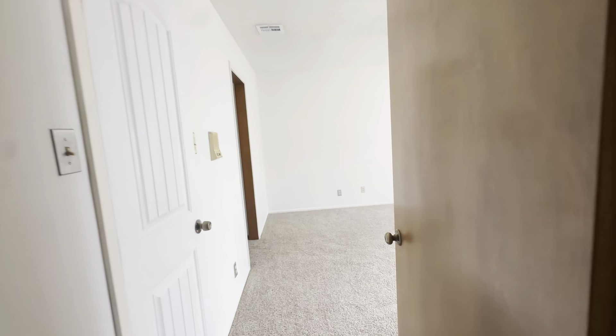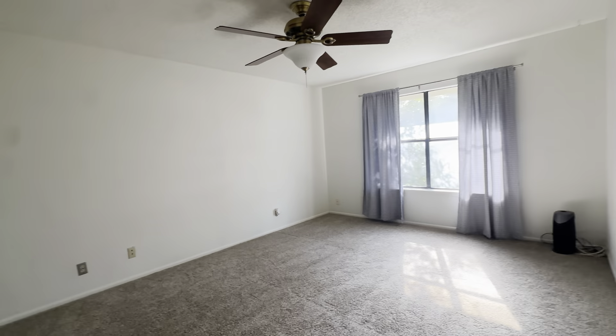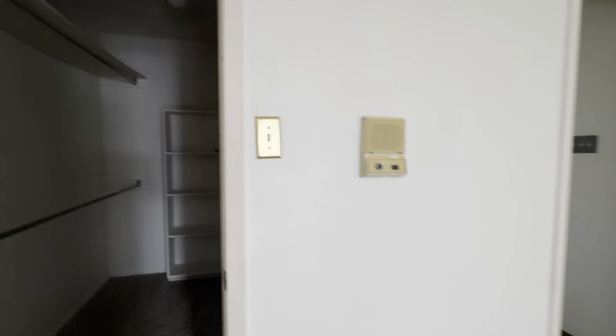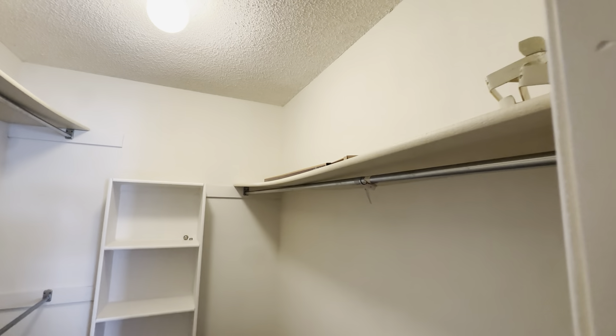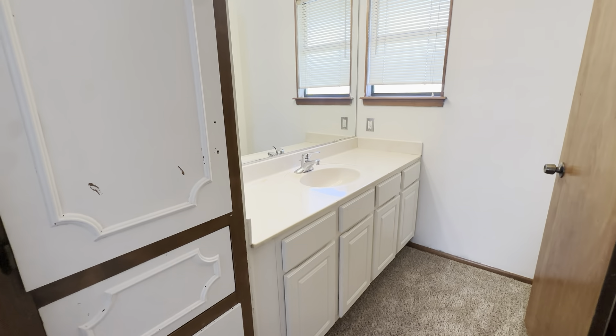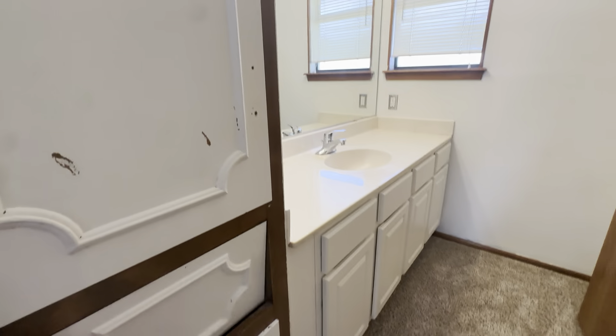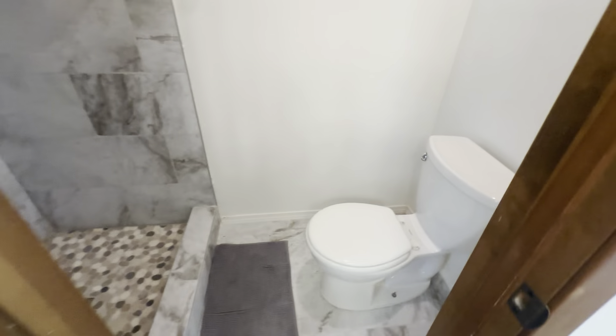Let's check out the primary suite here. Oh, this is a big bedroom with a big walk-in primary closet — it does have a door at least. Let's check out the bathroom. Single vanity, got some storage and a little built-in hamper. Oh, and here's where they spent their money — they upgraded the shower. And then the toilet's right there.